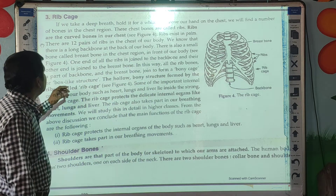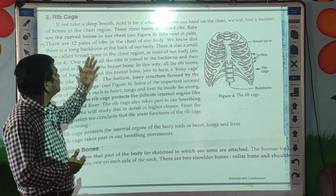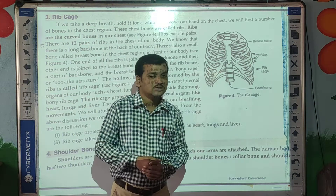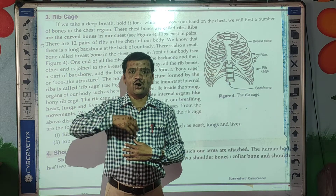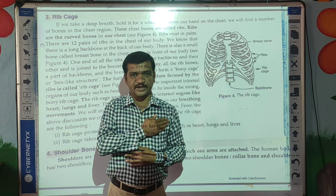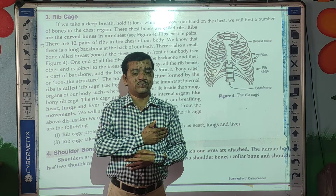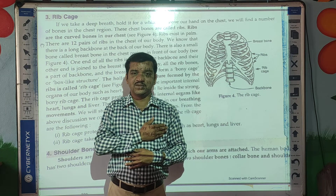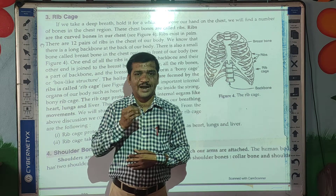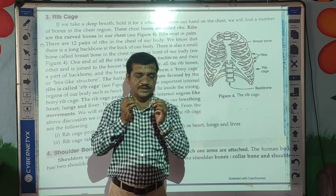Take a long deep breath and hold it for a while, and place your hand on your chest region. Take a long breath and hold your hand on your chest and press. After pressing, you can feel a hard structure — that hard structure is called ribs.